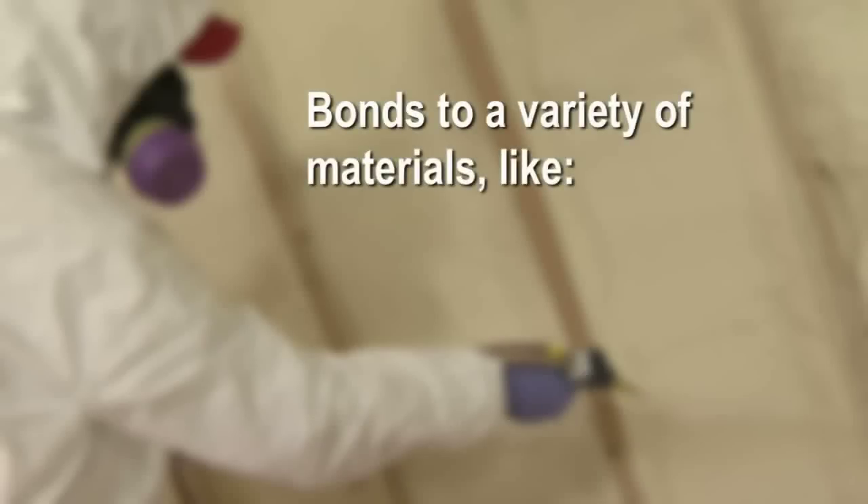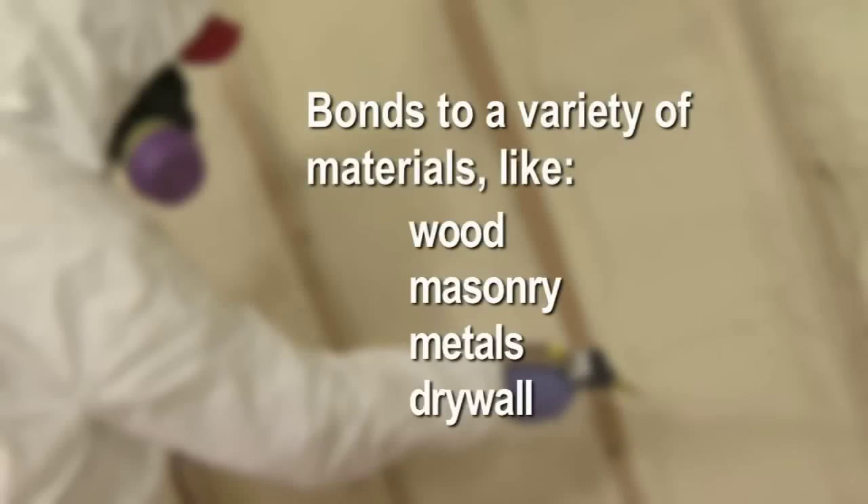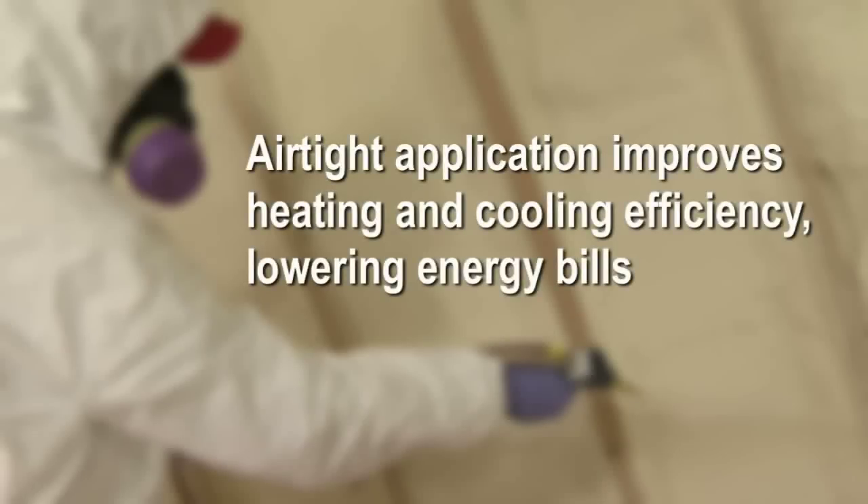It bonds to a variety of materials like wood, masonry, metals, and drywall. Airtight application improves heating and cooling efficiency, resulting in lower energy bills.